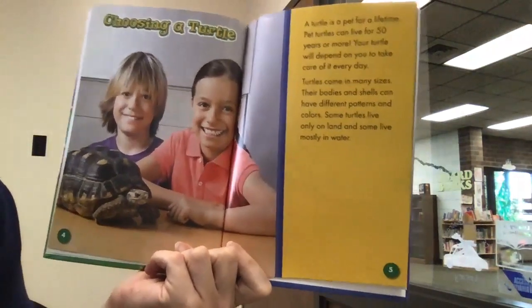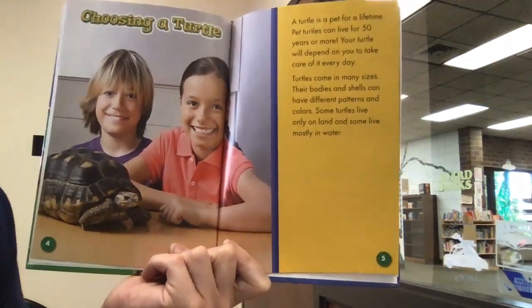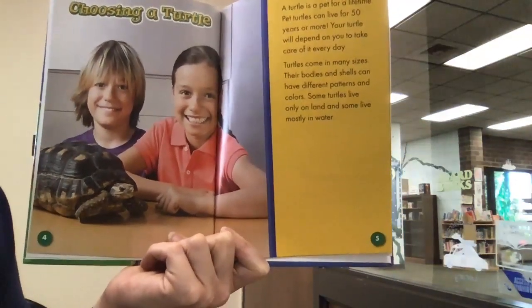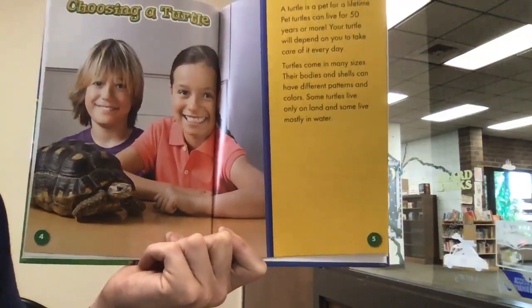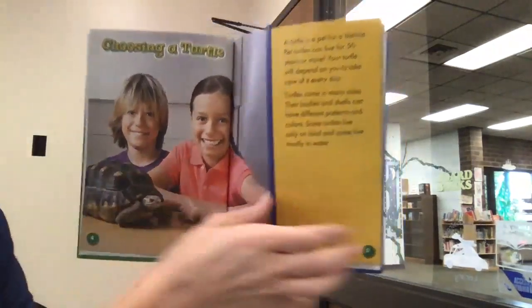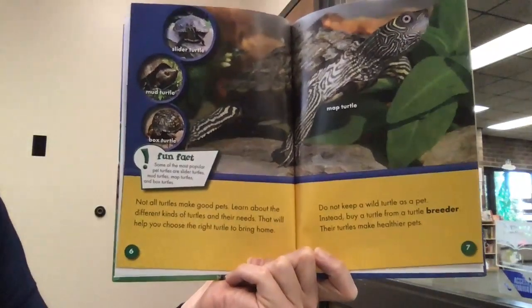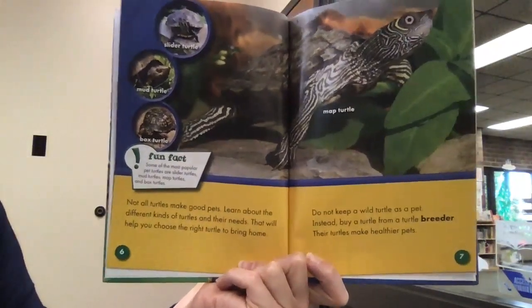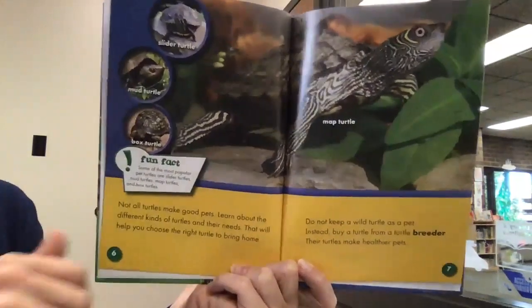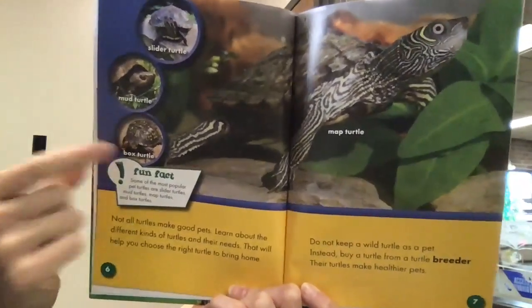Choosing your turtle: a turtle is a pet for a lifetime. Pet turtles can live for 50 years or more, and your turtle will depend on you to take care of it every day. Turtles come in many sizes; their bodies and shells can have different patterns and colors. Some turtles live only on land and some live mostly in water. Not all turtles make good pets — learn about the different kinds and their needs to help you choose the right one. This page shows slider turtles, mud turtles, and box turtles.